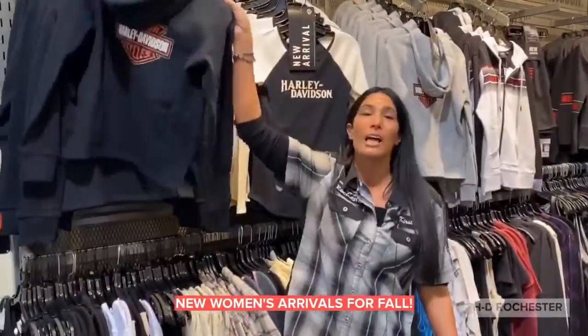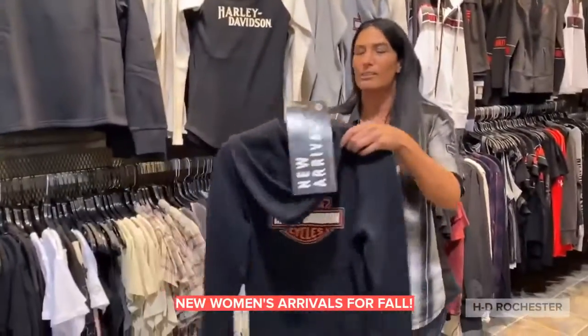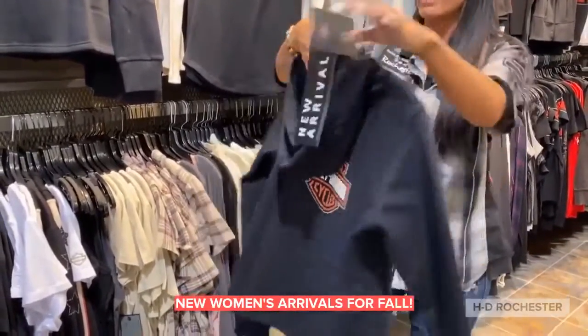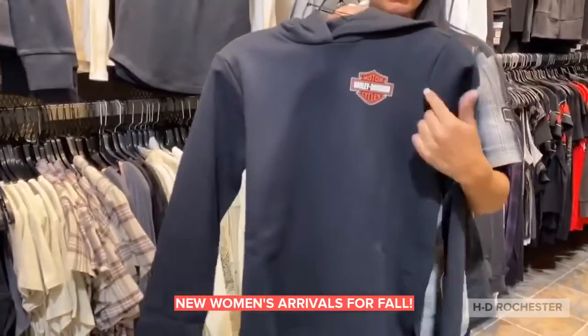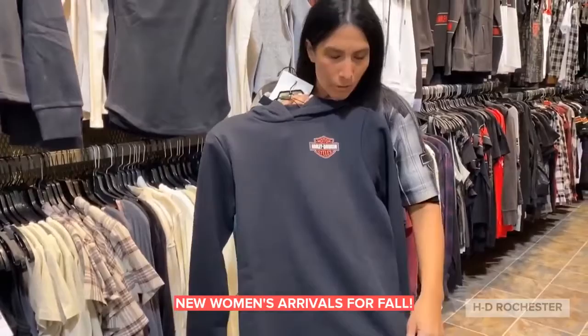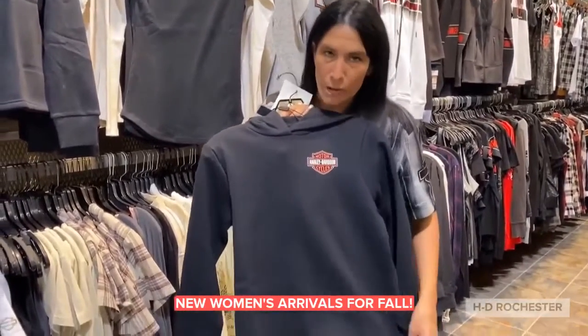Changing of the seasons means lots of comfy sweatshirts. This is a new arrival for you. You've got the barn shield right on the back and right on the front. It's very basic, just a little barn shield — super cute. Not too much going on, and I love the bottom, just very clean and crisp.